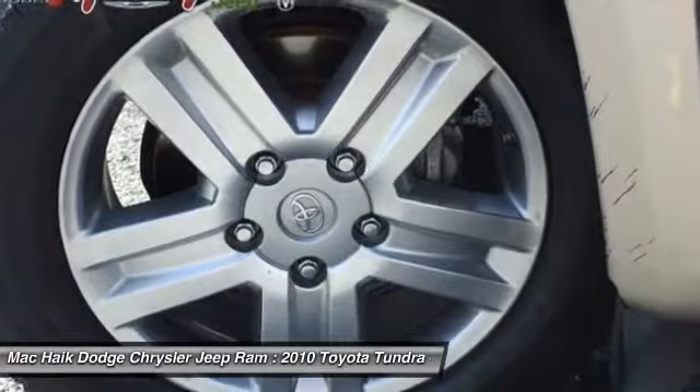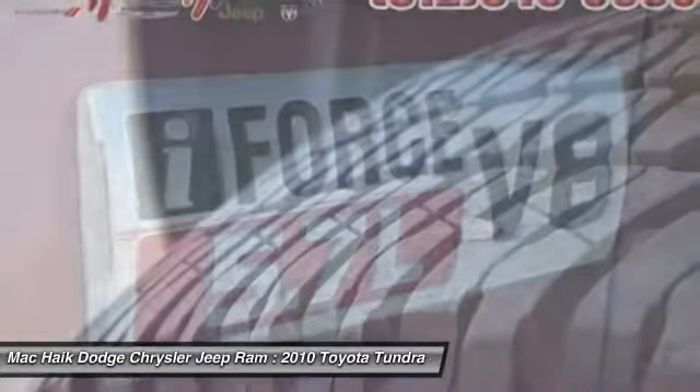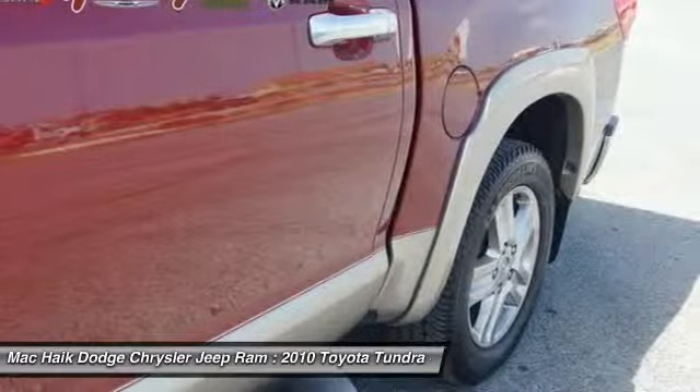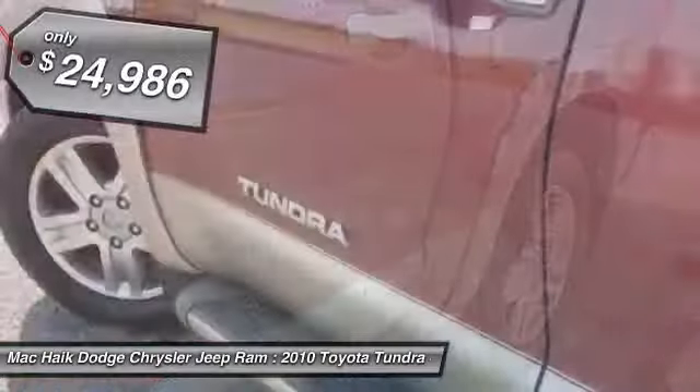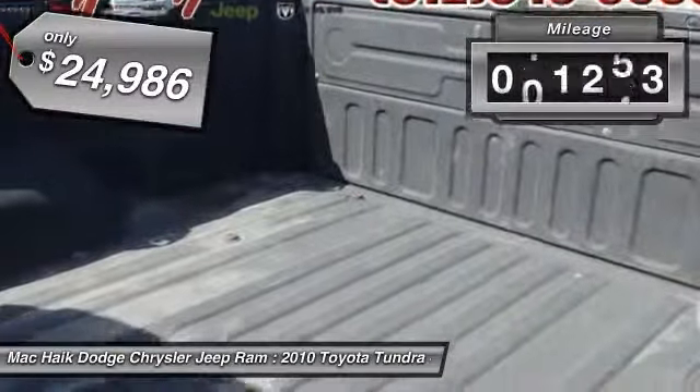With a towing capacity of up to 10,000 plus pounds and a payload capacity of over 2,000 pounds, the Tundra is the perfect mix of power and efficiency and is priced below $25,000. This vehicle has less than 125,000 miles.